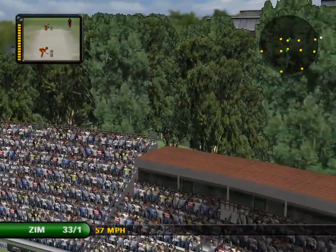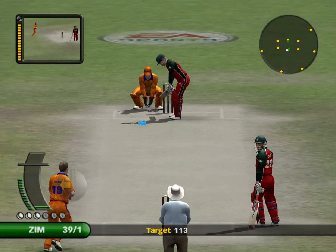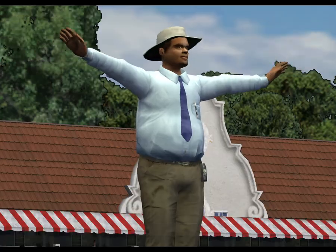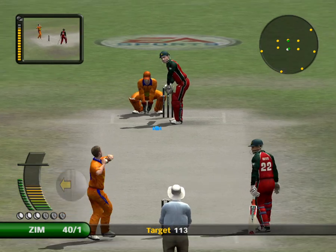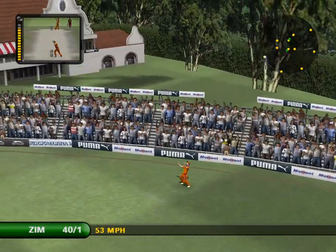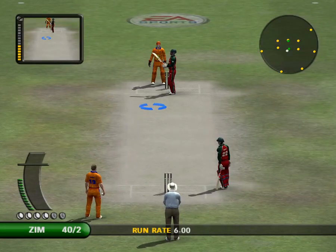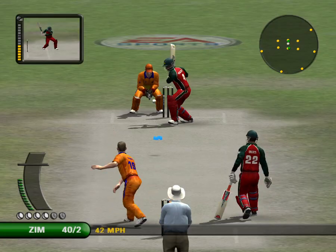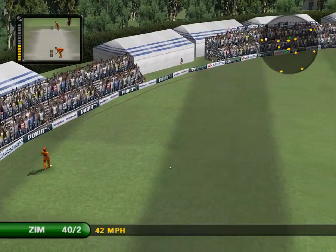The bowler won't like that — this is exciting stuff. That's been given as a wide. What a marvellous catch, what an amazing catch. You can't set fields for a shot like that. Brilliant!